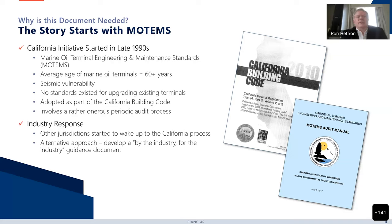There was no standard existing for upgrading these existing terminals. After this process of creating MOTEMS, which was championed by Professor Martin from the State Lands Commission, they were ultimately adopted as part of the California Building Code. The process involves a rather onerous periodic audit process to comply with these standards. Other jurisdictions started to wake up to this California process, and rather than all of the states and Coast Guard developing their own standards, the industry decided this would be better served by doing a document written by the industry for the industry. That was the genesis of the MOTEMS document.